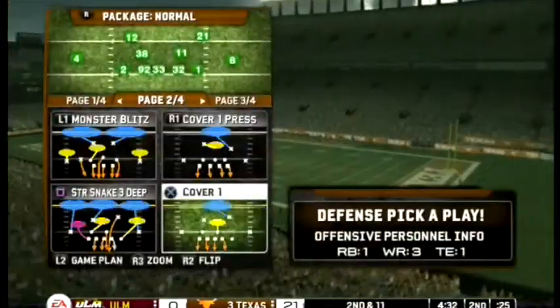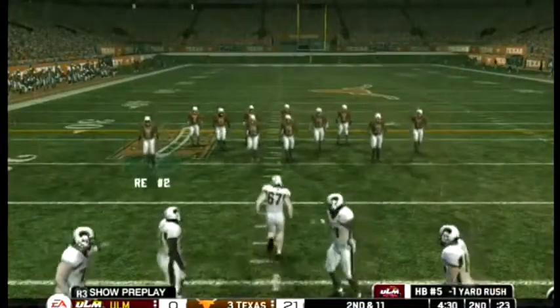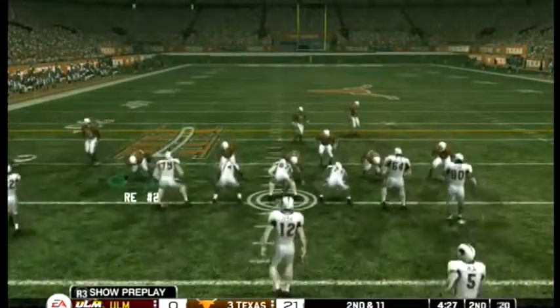They'll get him in the backfield — nice tackle to bring him down before he got back to the line of scrimmage. Solid effort there to break up that play.